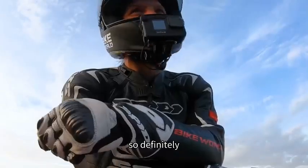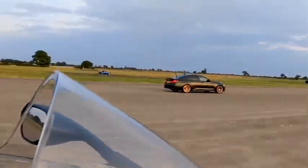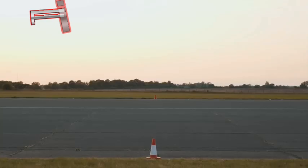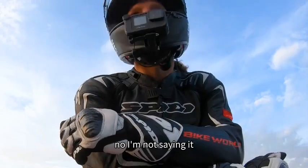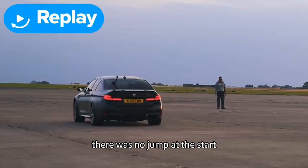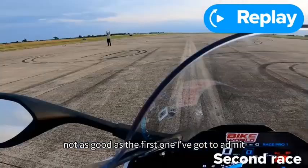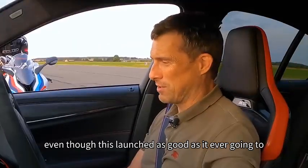You always give me another go, so definitely. I had him off the line that time. He's coming now though and he's wheeling! You were very sharp off the line there, Matt. Does that mean you think I cheated? Stewards, can you tell me if I jumped the start? There was no jump at the start. I did a perfect launch - this car isn't really going to do any better than that. How was your launch on the bike? Not as good as the first one, but still pulled it back by the quarter. The bike won, even though this launched as good as it ever going to.